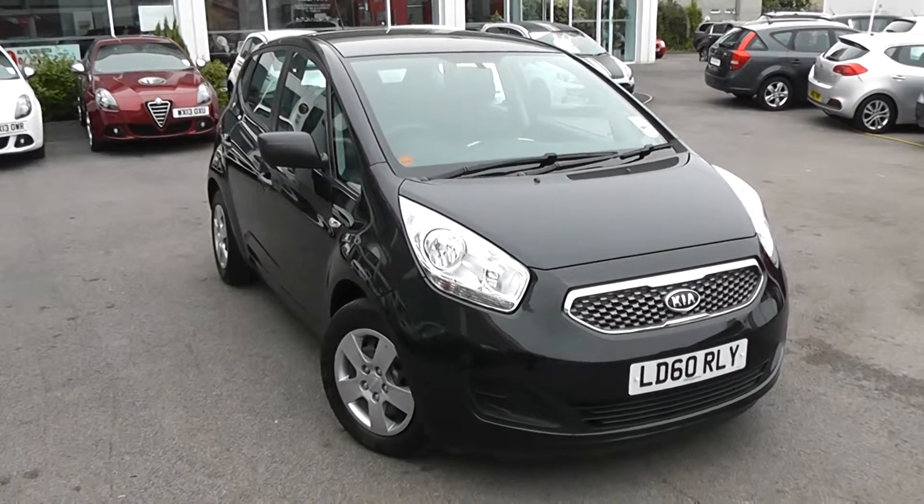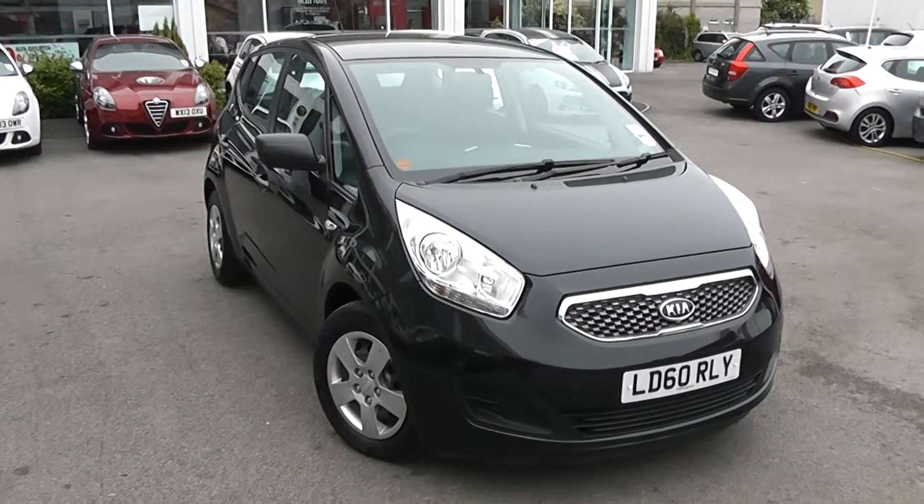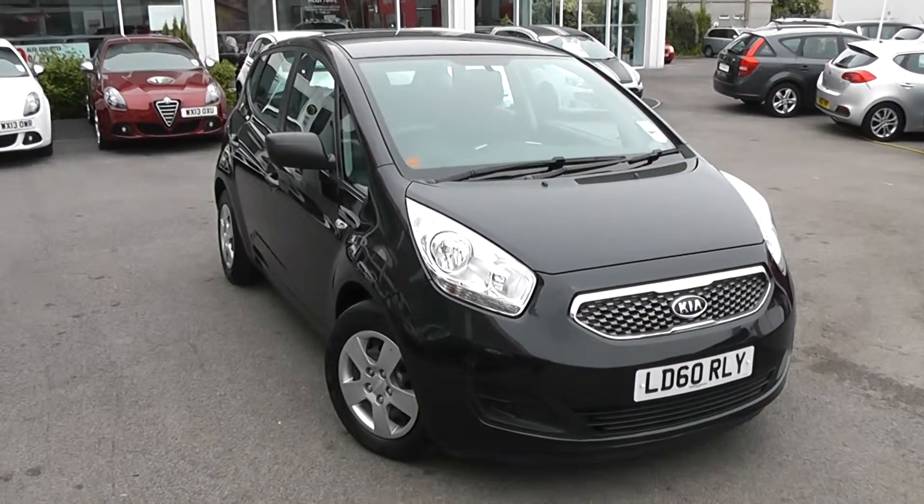Welcome to Wessex Garages Used Cars Online, who have the Kia Wenger 1 EcoDynamics. This car is registered to a 60-plate, it's a 1.4-litre diesel, manual transmission, and it's finished in black.